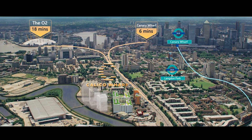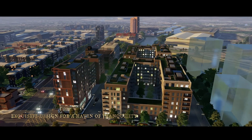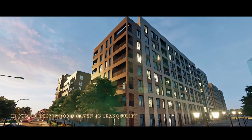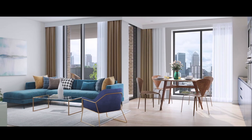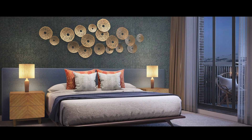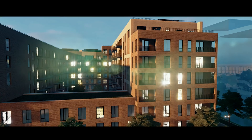Within easy reach of Canary Wharf, the exquisite design integrates beautiful scenery, convenient facilities, rich resources, and social communities. Open plan design and luxurious specifications create a place for business and lifestyle while preserving a spacious landscape layout.